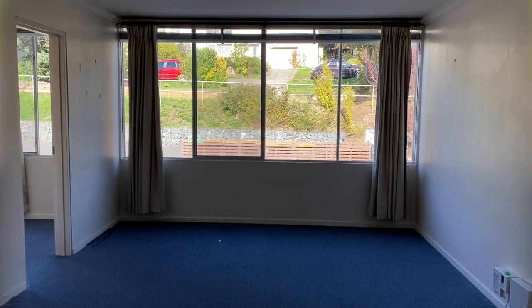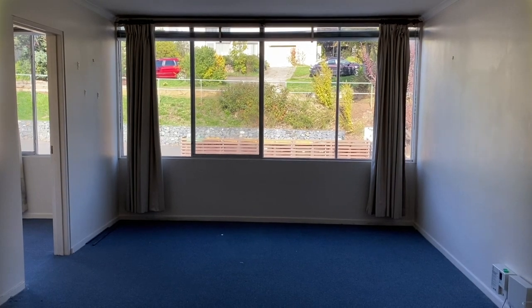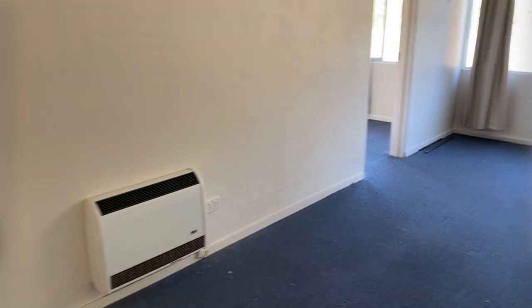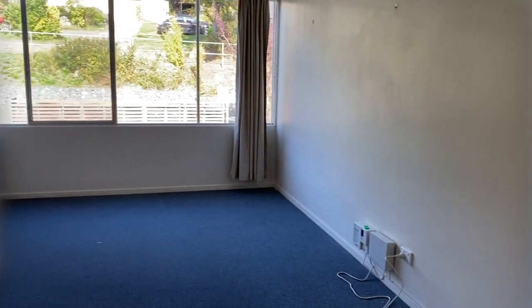We're here at Unit 10, 3A Montague Street, Mount Stewart. As you can see, there is a good size living room with electric heating and NBN.